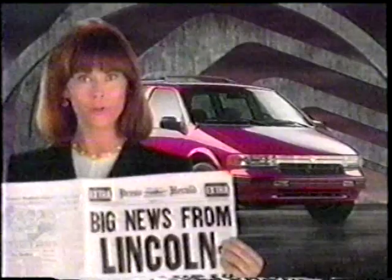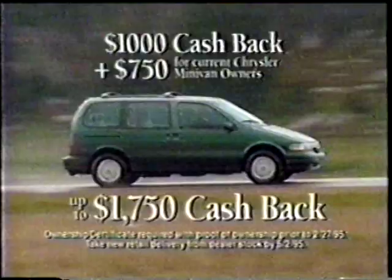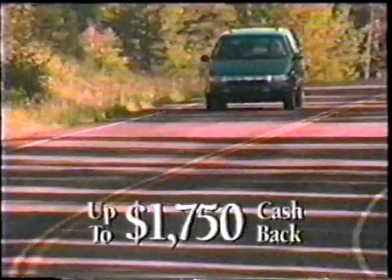You haven't heard the news? You better see what your Lincoln Mercury dealer is doing for you right now. Great news for Chrysler minivan owners: right now you can get a $1,750 cash-back bonus on Mercury Villager — the minivan that drives like a car — with four-wheel anti-lock brakes, a sliding rear seat system, and more. Step up to a Mercury Villager and get a $1,750 purchase bonus. Hurry, offer ends May 2nd. Mercury Villager at your Lincoln Mercury dealer.